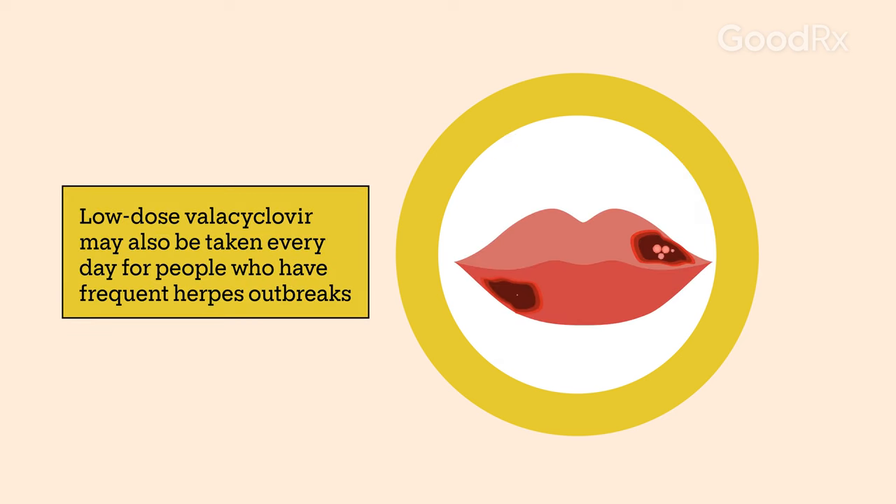If you have frequent herpes outbreaks, your doctor may suggest taking a low dose of Valacyclovir every day to help reduce the number of outbreaks.